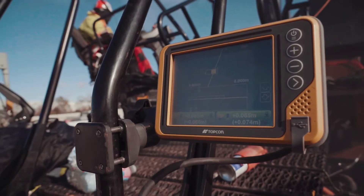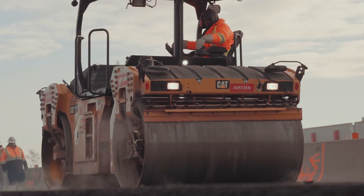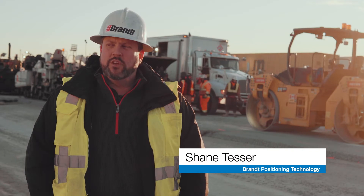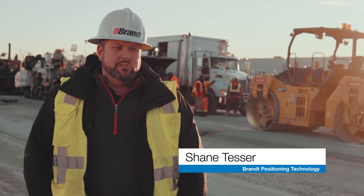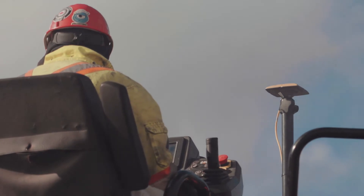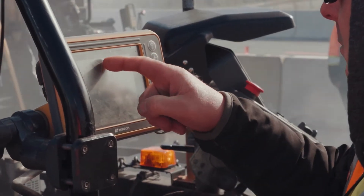The only way we're going to do this is to incorporate technology. You've got to be bang on and you've got to be bang on the first time. So ACON being big partners at Topcon came to us. In order to fix this highway properly, we really just needed to pave it with the SmoothRide product.